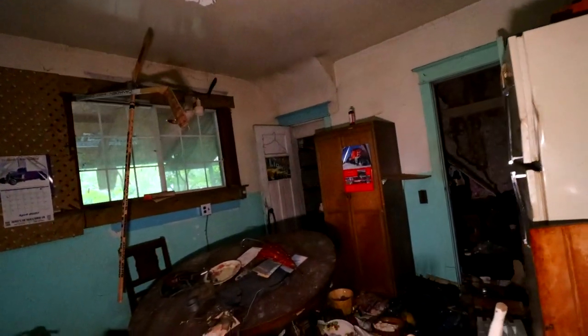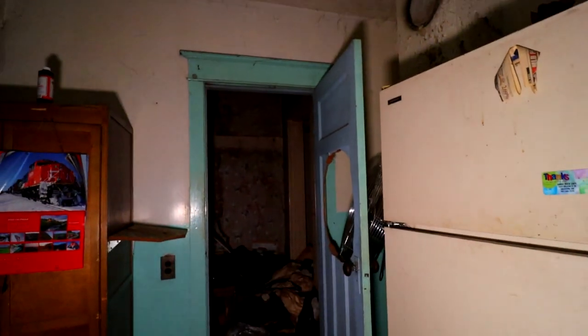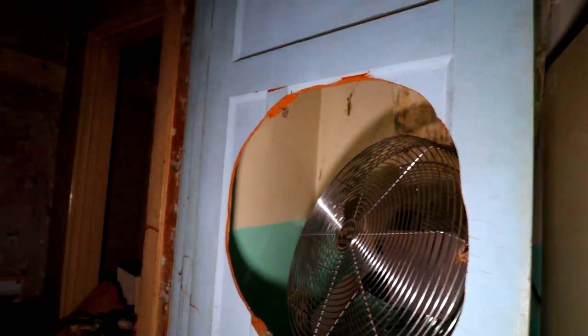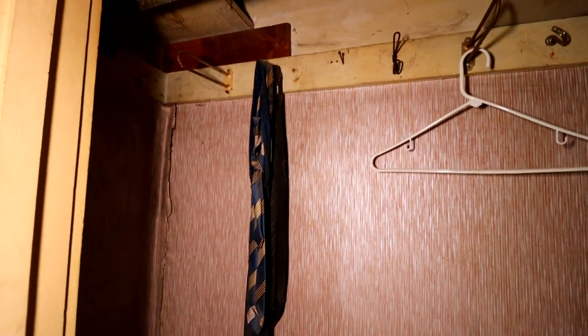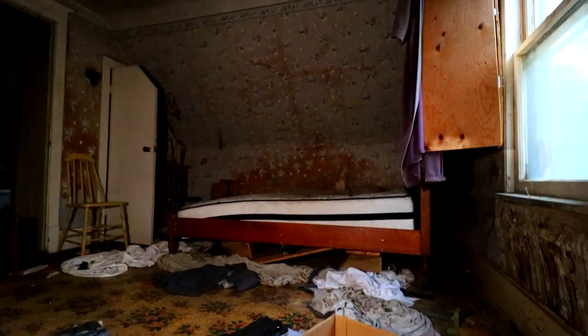Alright, we'll head up to the second floor. Remember this strange fan in the door? It makes sense once you get up here. A little bit more decay in here maybe — very hard to tell, it's been a while since I've been here, so I'm trying to remember.